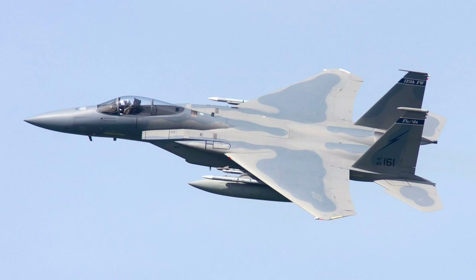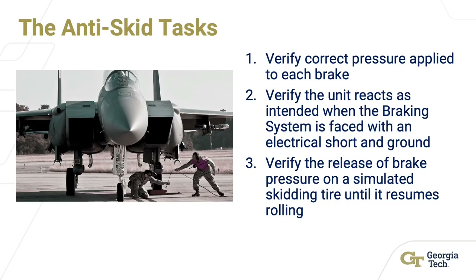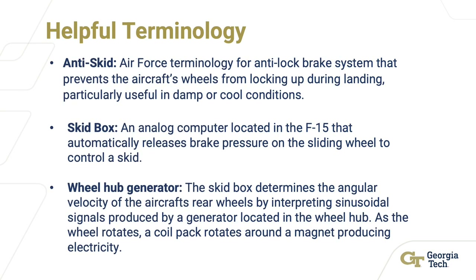The anti-skid system prevents the aircraft's left and right wheels from locking during landing. The checkout has three tasks: verifying correct pressure applied to each brake, verifying the system response when faced with an electric short to ground, and verifying the release of brake pressure on a simulated skidding tire until it resumes rolling. The skid box is an analog computer in the plane that releases the brake pressure while the wheel hub generator produces sinusoidal signals to be interpreted by the skid box as the wheels rotate.